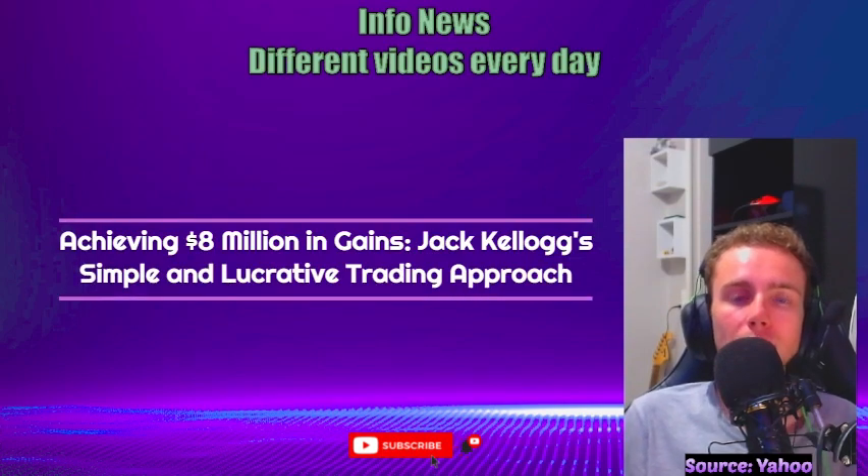Hi guys! Today, we're diving into the trading journey of Jack Kellogg, a skilled stock trader who has achieved remarkable success in just five years.